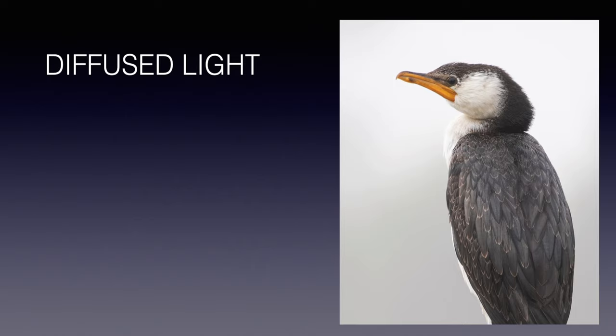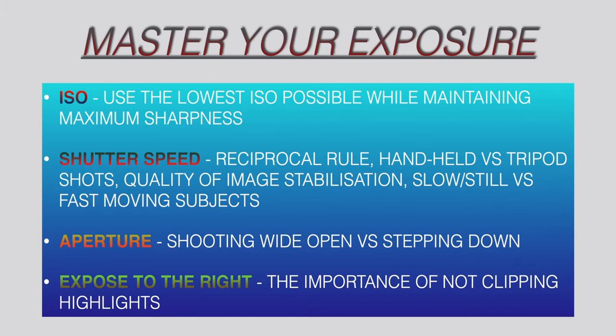The next tip is about exposure settings. Try to use the lowest ISO possible while maintaining maximum sharpness — this takes quite a bit of practice and experimentation. It also depends on the focal length you are using, whether you can hand-hold the camera or are using a tripod, and the quality of the image stabilization. That combination can result in a crazy amount of IS — up to eight stops in the new mirrorless systems, for example with the RF lenses.